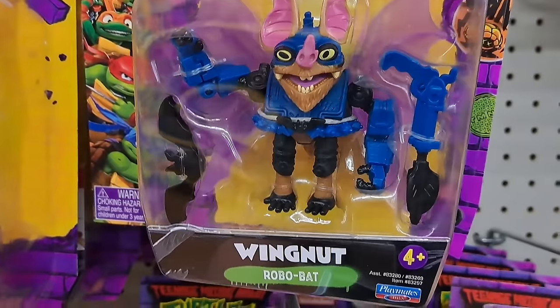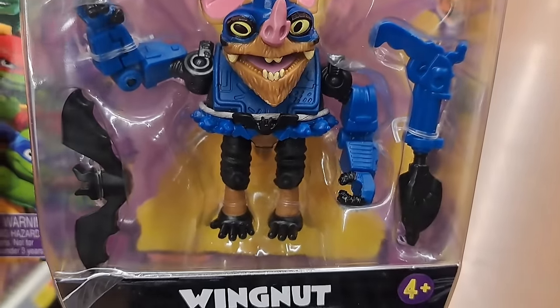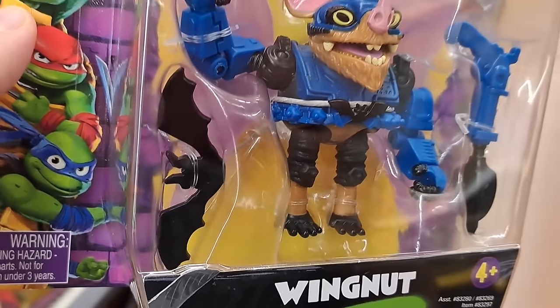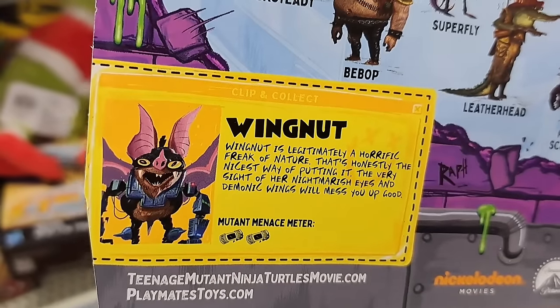We also got Wingnut here — Robo Bat. He's got a weapon and a bat. There's his name tag.